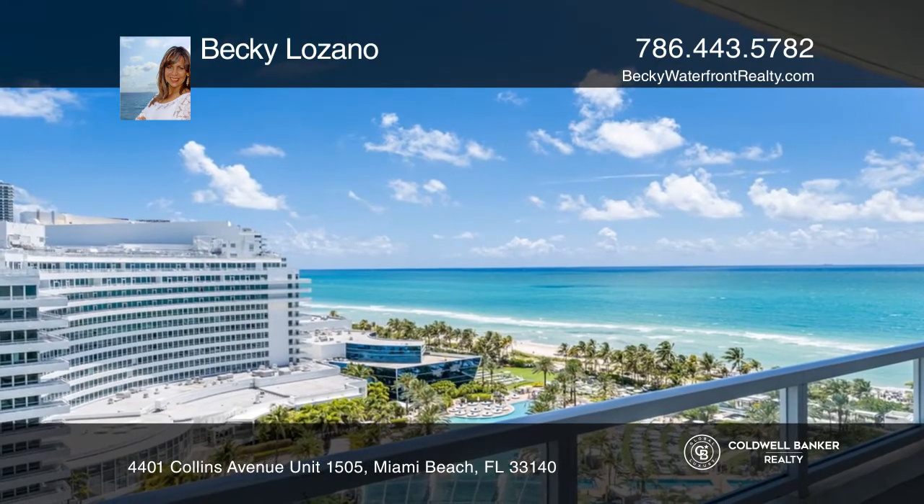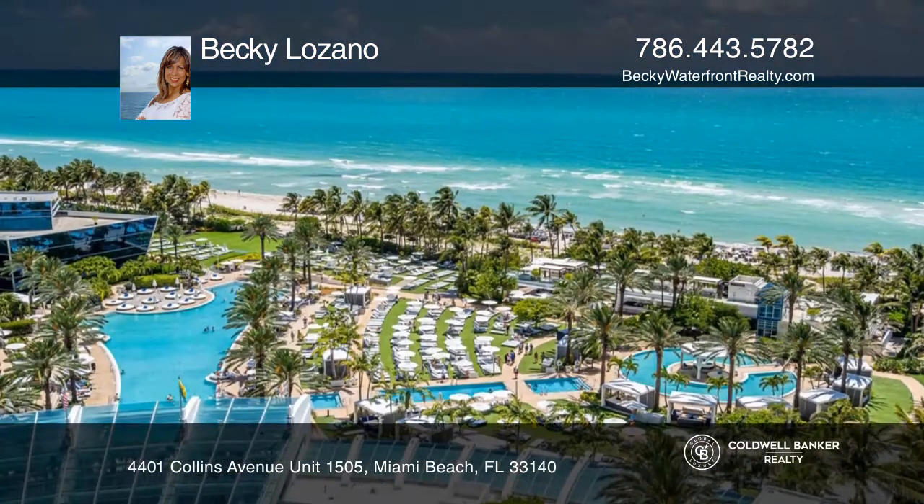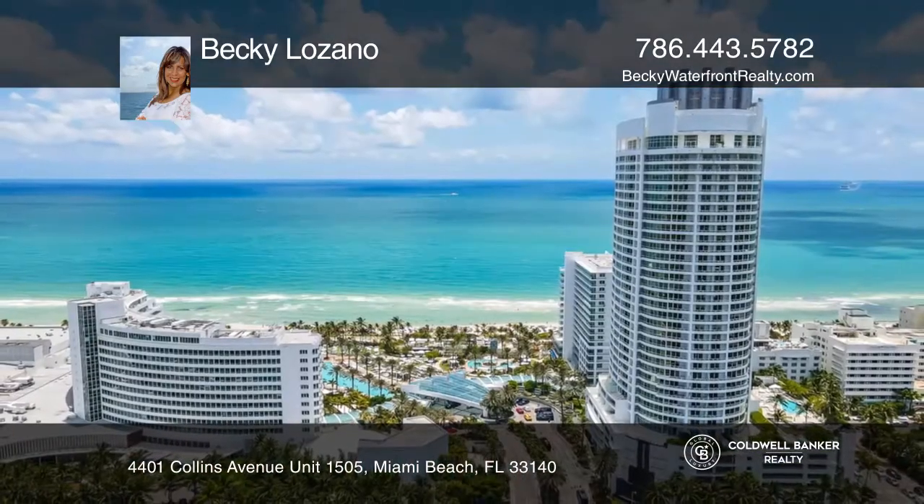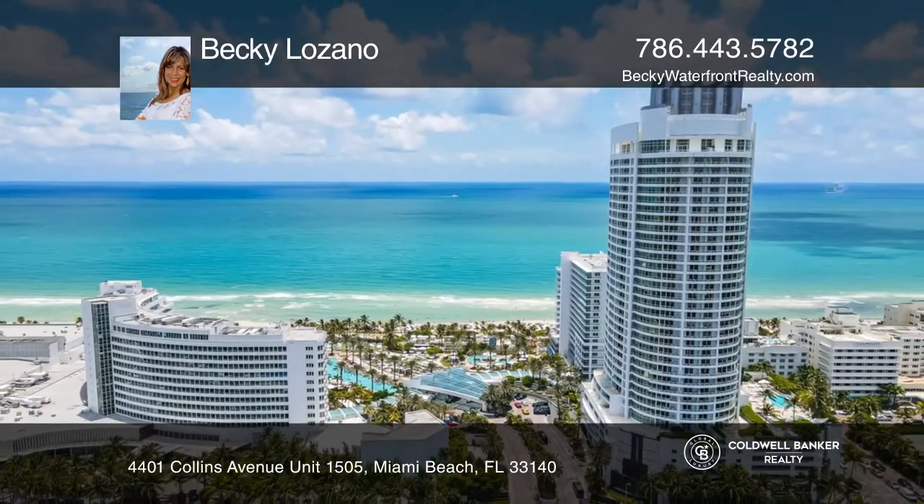The resort offers luxury amenities on 22 oceanfront acres, including 9 award-winning restaurants. Contact Becky Lozano today to learn more.